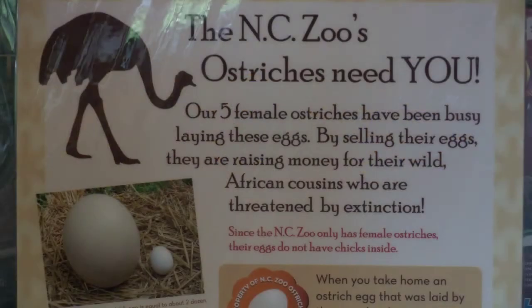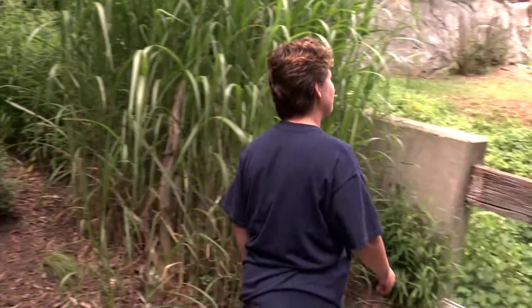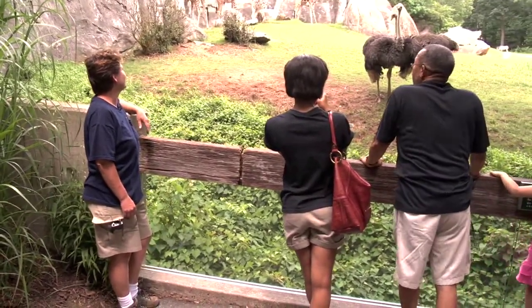One of the latest projects also reaches into Africa, in the nation of Niger. Keeper Dana Urbanski tells us how eggs are helping to save the Earth's largest bird species, the ostrich.